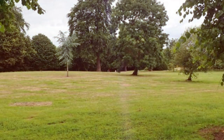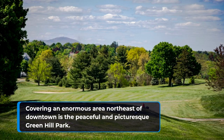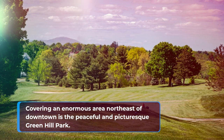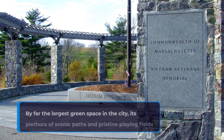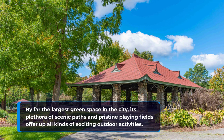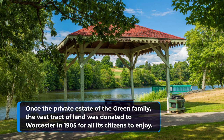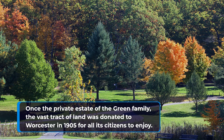1. Green Hill Park. Covering an enormous area northeast of downtown is the peaceful and picturesque Green Hill Park. By far the largest green space in the city, its plethora of scenic paths and pristine playing fields offer up all kinds of exciting outdoor activities. Once the private estate of the Green family, the vast tract of land was donated to Worcester in 1905 for all its citizens to enjoy.